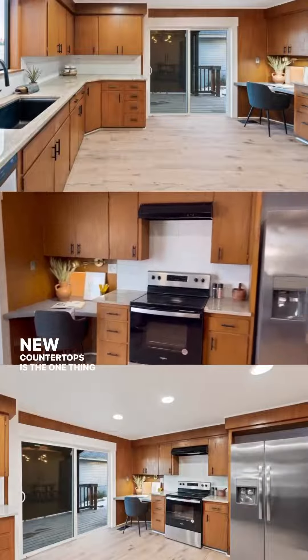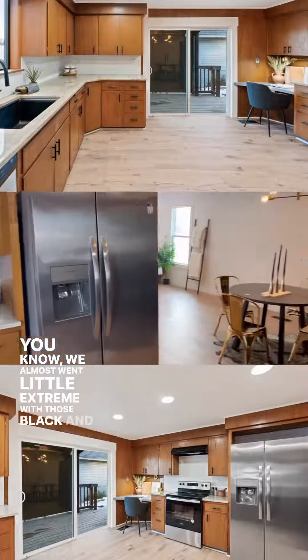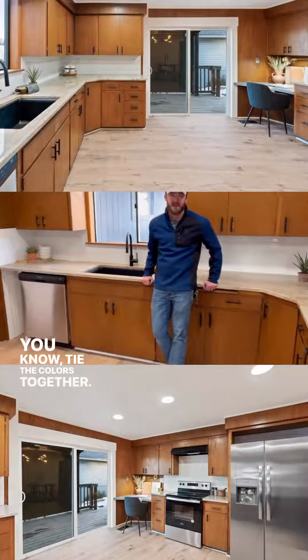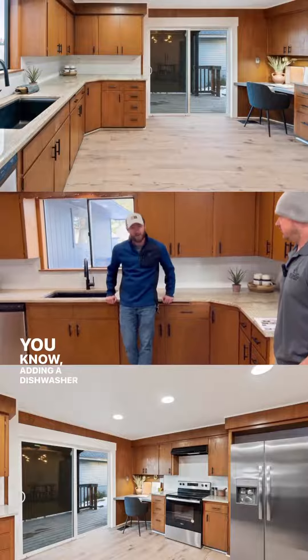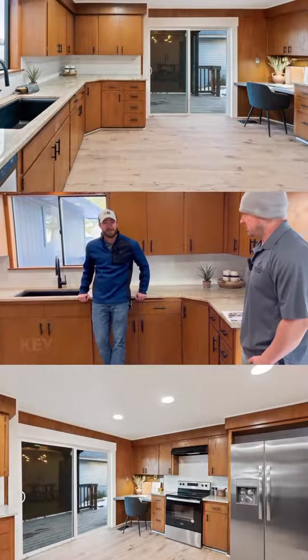New countertops is the one thing I really liked. We almost went a little extreme with those black and gold, but it was a good call to go a little more subtle, tie the colors together, keep the subway tile, all new appliances — adding the dishwasher, which wasn't there before. So I think that's the entire key thing.